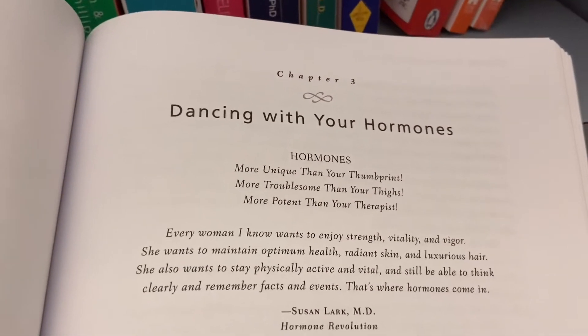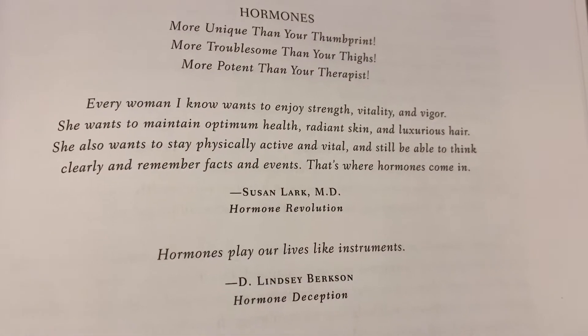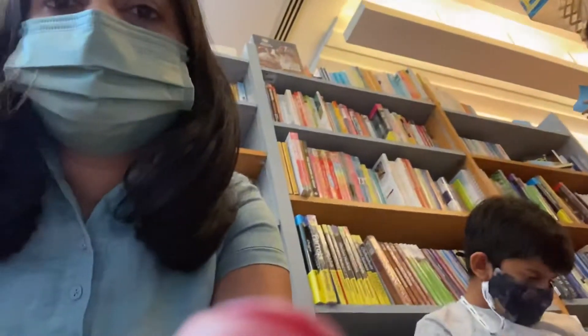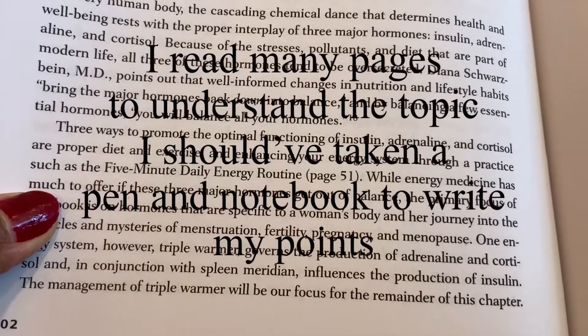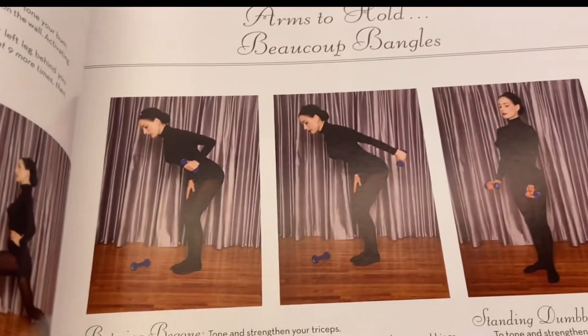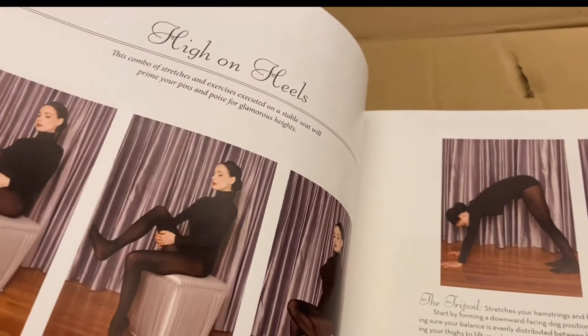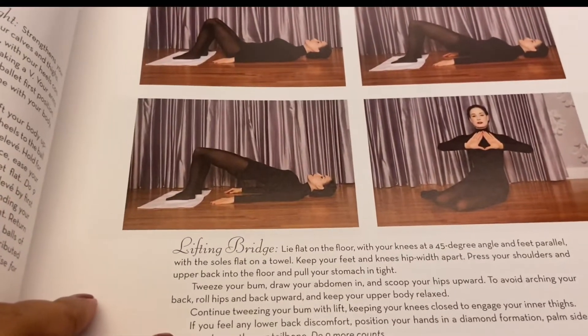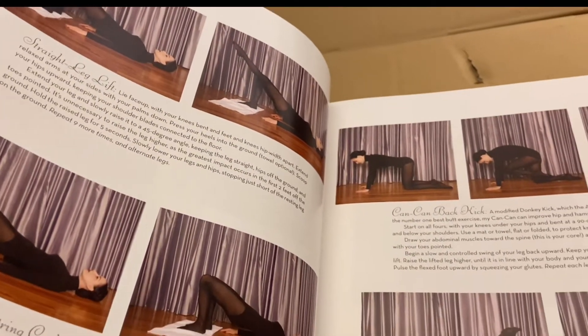One book was about hormones and their function in our body. Another book was about simple exercises which we can do to take care of our body — you don't need to go to the gym, just do it at home whenever you have a little time. This one was about everyday exercising.